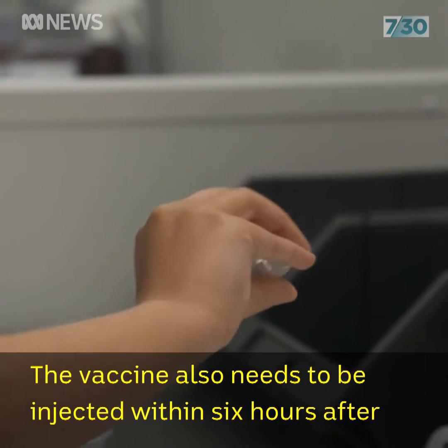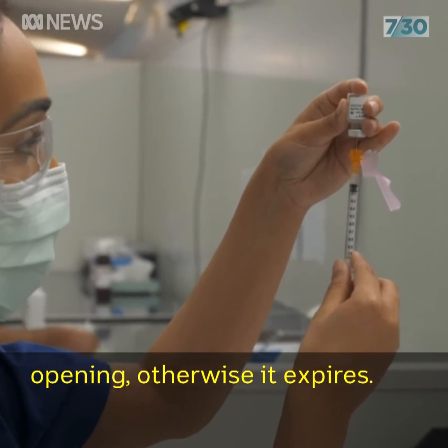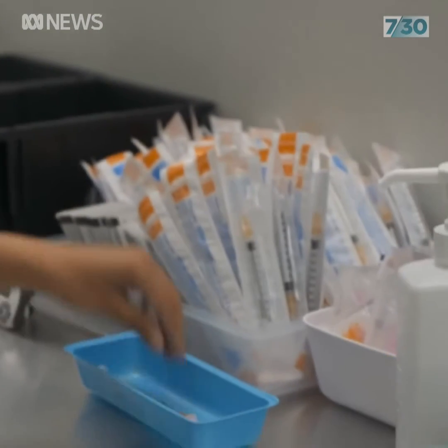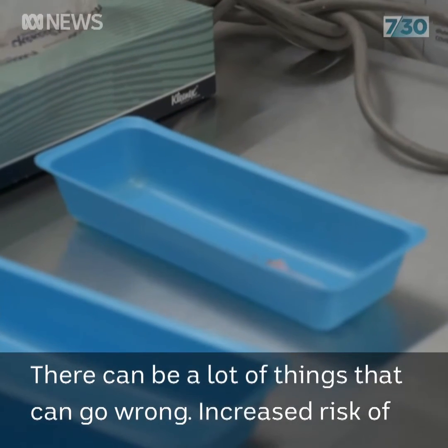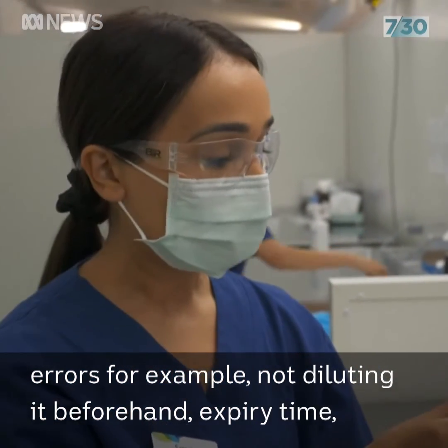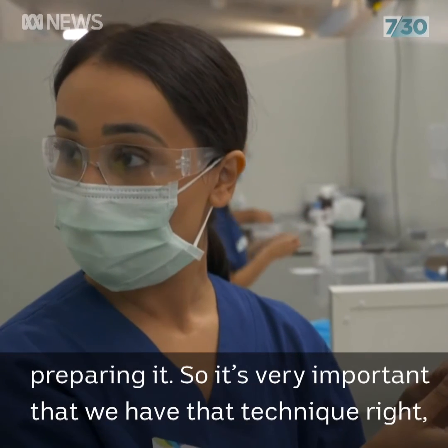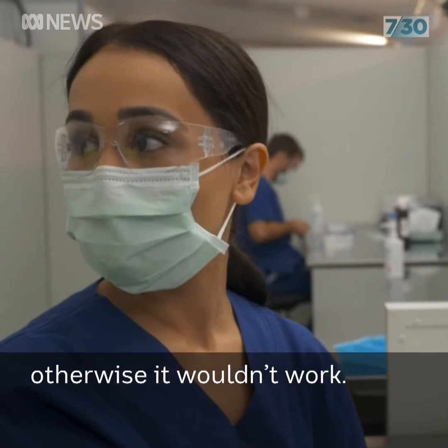The vaccine also needs to be injected within six hours after opening, otherwise it expires. There can be a lot of things that can go wrong — increased risk of errors. For example, not diluted beforehand, expiry time, preparing it. It's very important that we have that technique right, otherwise it wouldn't work.